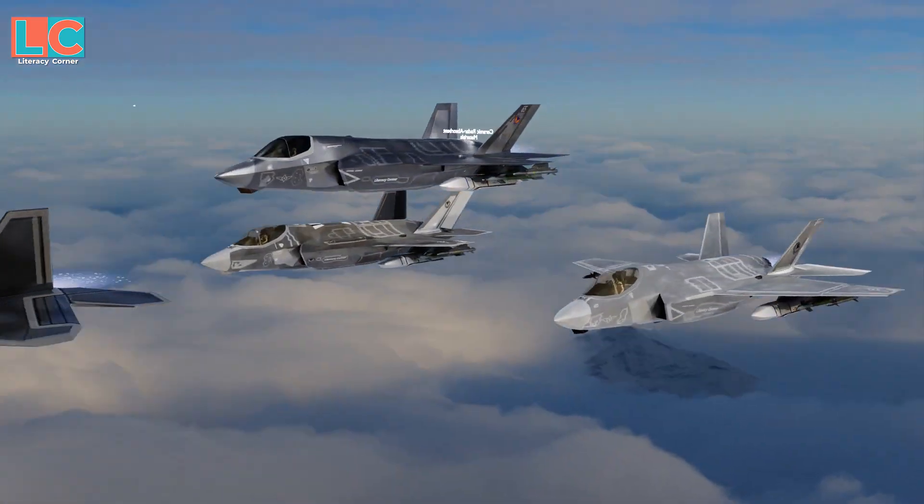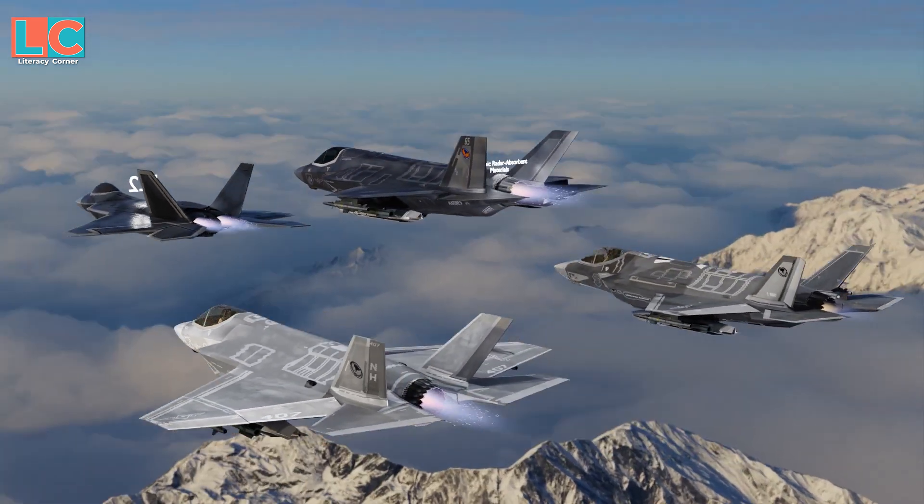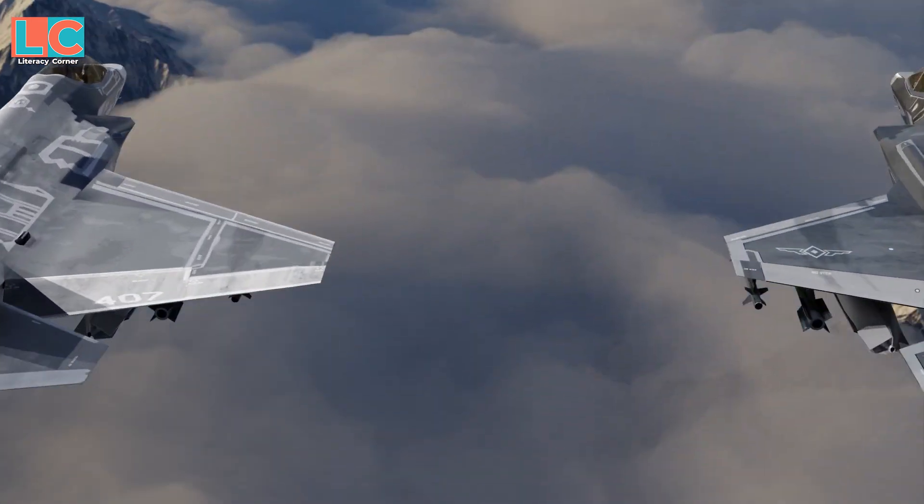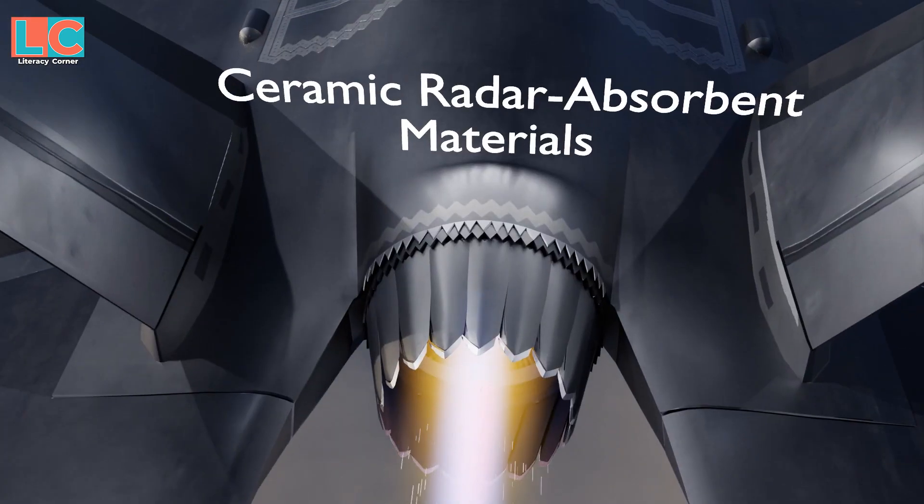This configuration of the power plant makes the F-35B slower than the F-35A and C. Since the F-35 engine is based on the F-22 engine, it has a stealth feature due to the ceramic radar-absorbent material.